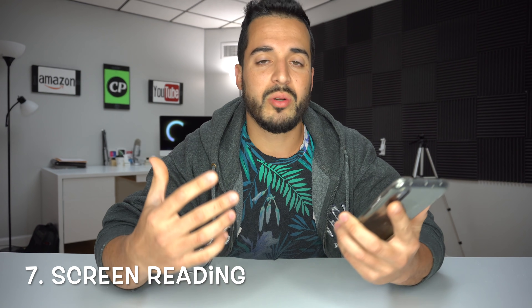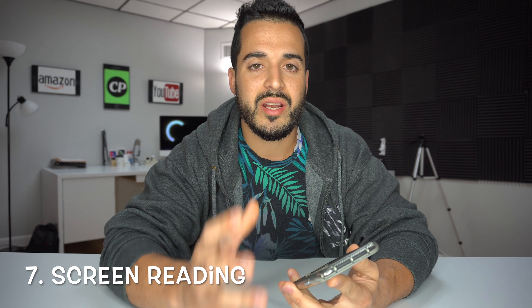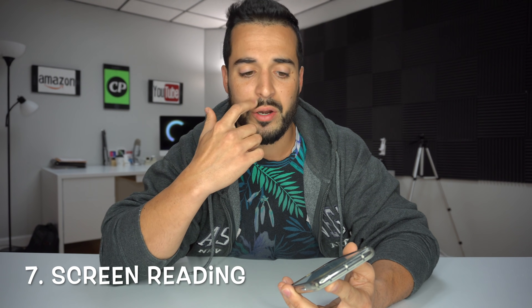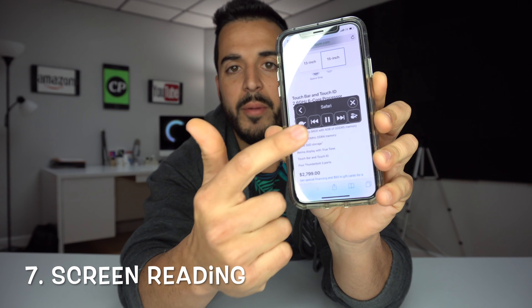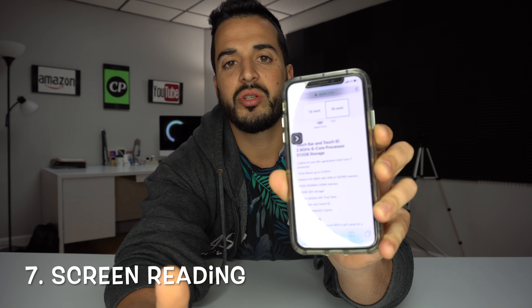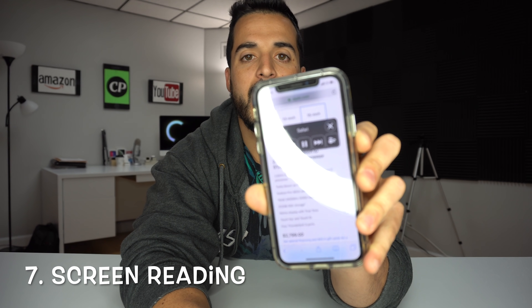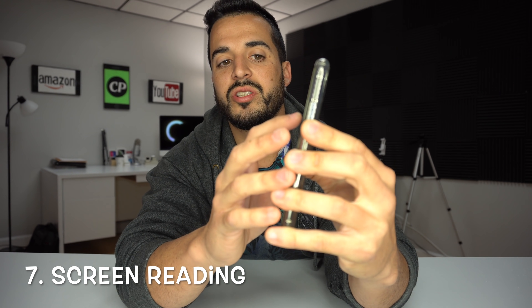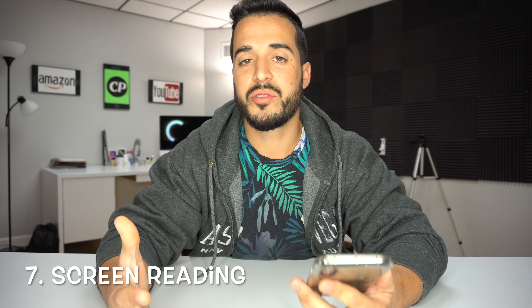Number seven is you can get Siri to read any screen that you wish. Maybe you're driving and want it read out loud. All you have to do is go to any screen that has wording on it — for example Safari — then scroll from the top down with two fingers. A little box will come up and Siri will read out whatever is on the page. You can also make the speed of the reading faster or slower.